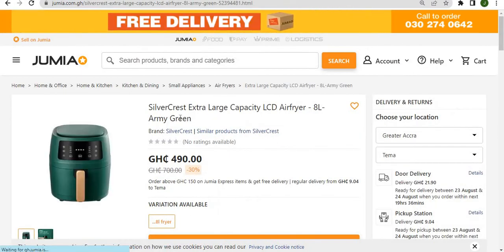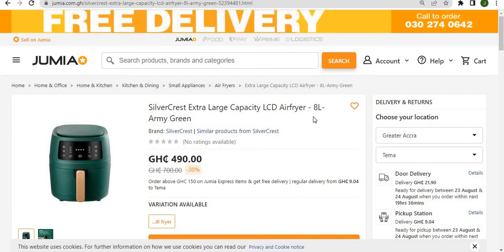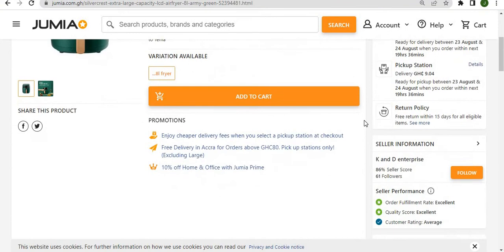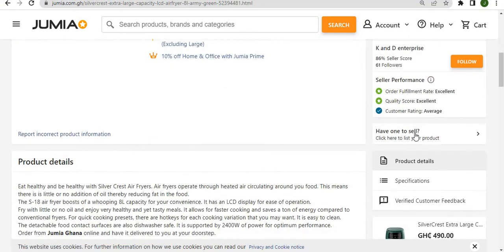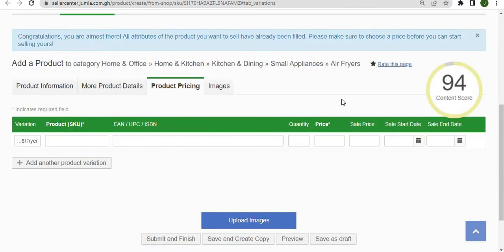If you are able to find the exact product you have to sell — for instance, this Silver Crest extra-large capacity LCD air fryer — and you have this exact product with this exact color, scroll down and under the seller information click on 'have want to sell.' When you click on this, it immediately duplicates the product details into your store.